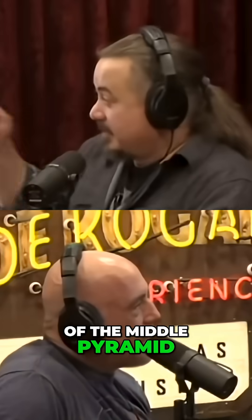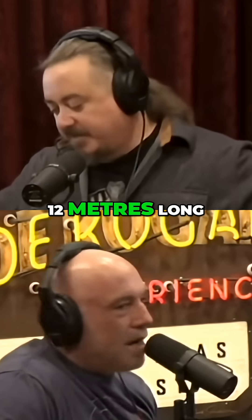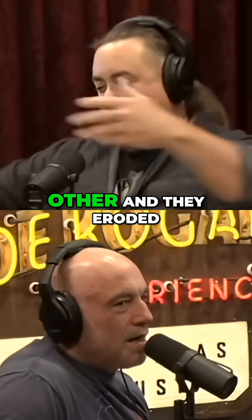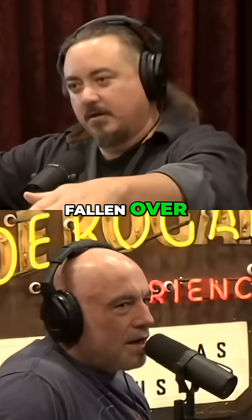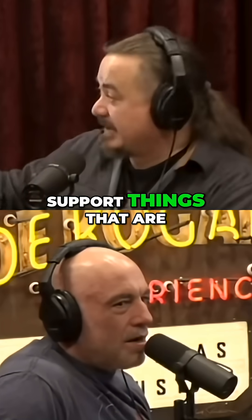This is part of the middle pyramid complex at Giza, and there are a lot of blocks like this — limestone blocks that are 11 to 12 meters long, like four meters wide, two to three hundred tons, that were stacked up on top of each other. They eroded so greatly on the inside that they've actually fallen over. At some point in antiquity, they've fallen off, and they are trying to buttress and support things that are going to fall.